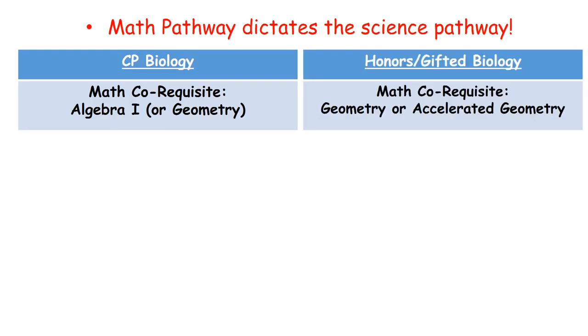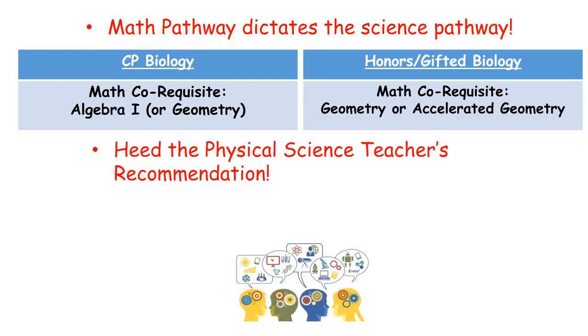A second factor to consider when choosing the course level is the recommendation of the eighth grade physical science teacher. This teacher has worked with the student year-long and is very equipped to make the decision as to whether the student is better suited for College Prep biology or honors and gifted biology. I urge you to truly go with the recommendation of the physical science teacher.